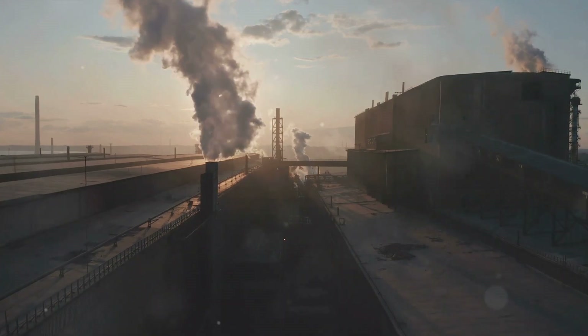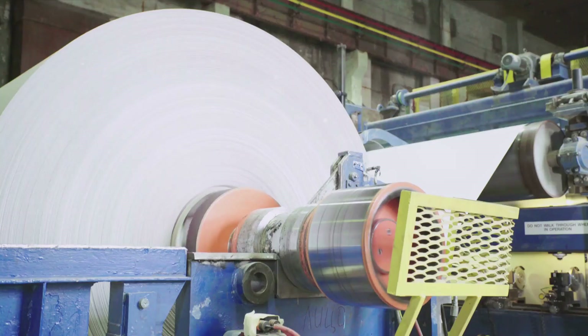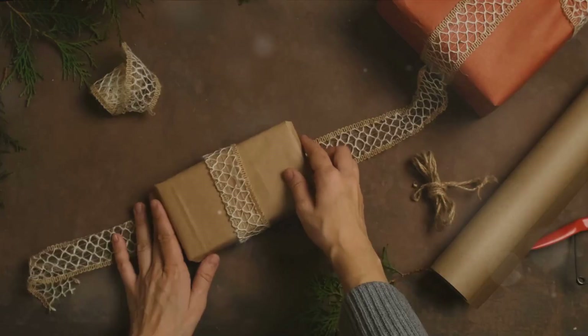The modern version of brown paper that we know and love today has its origins in the mid-19th century. With the advent of the Industrial Revolution, paper production took a significant leap forward. This was a time when people started to explore different types of paper for various uses. Brown paper, with its strength and durability, quickly became a popular choice.